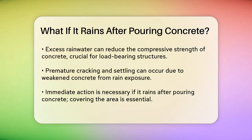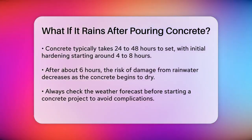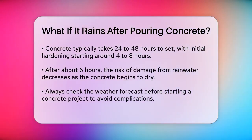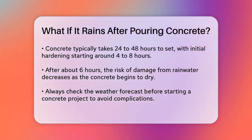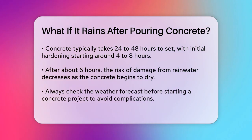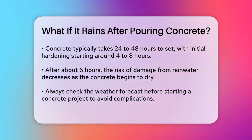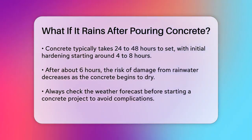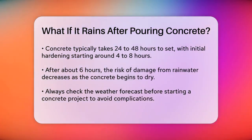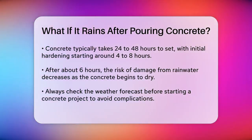When it starts raining right after pouring the concrete, it's crucial to act quickly. Contractors often cover the area with plastic sheets or waterproof covers to keep the rain off. It takes about 24 to 48 hours for the concrete to set, but after 4 to 8 hours it begins to harden. After about 6 hours, the potential damage from rainwater is less significant as the concrete starts to dry, but it's still important to take precautions.